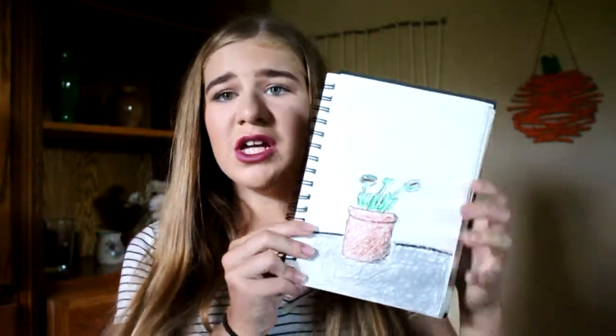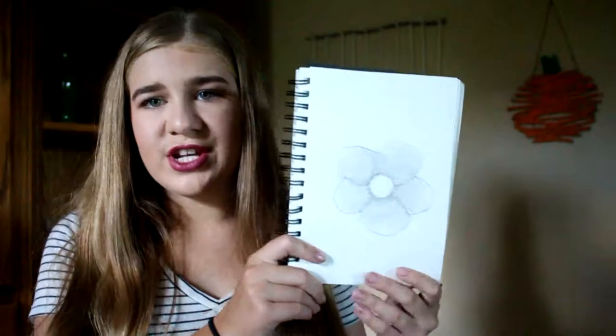This next drawing just shouldn't even be in here — it's not even presentable. I was trying to draw a Venus flytrap but with like oil crayon things, so I didn't finish it. I was drawing a flower but it never got finished. It's a good start for sure — I like it.